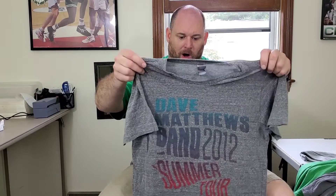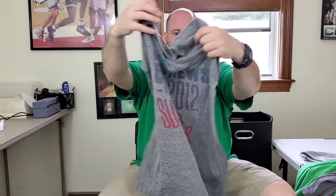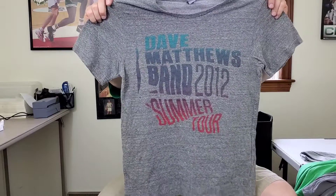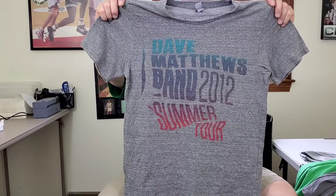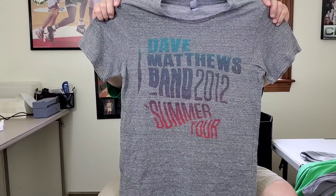Next up is a Dave Matthews Band Summer Tour 2012 t-shirt. I'm going to have to look this up — some of his shirts go for good money and some of them don't. Taking a chance on this, but hopefully it will sell someday.